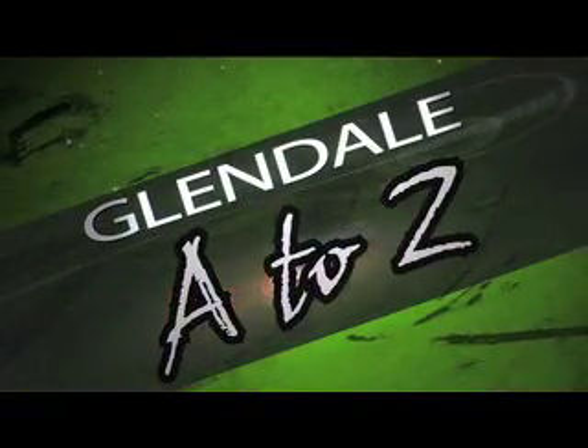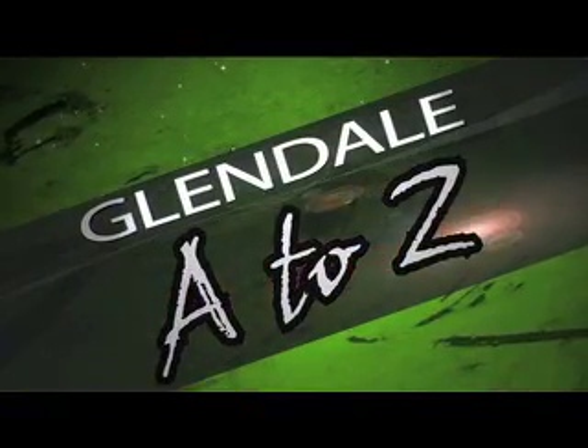It's your place for everything you need to know about Glendale — it's Glendale A to Z. Hi everyone and welcome to Glendale A to Z. Find out what you want to know about Glendale in just five minutes. I'm Julie Waters. Today we are talking about the Glendale Civic Center, and our guest is Marty Brown, Acting General Manager for the Civic Center.